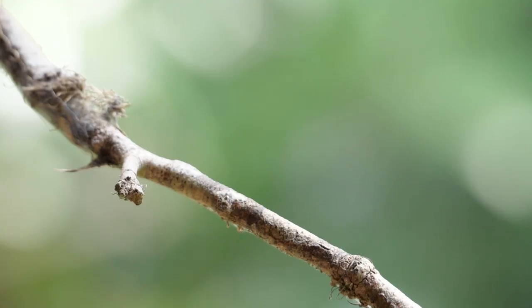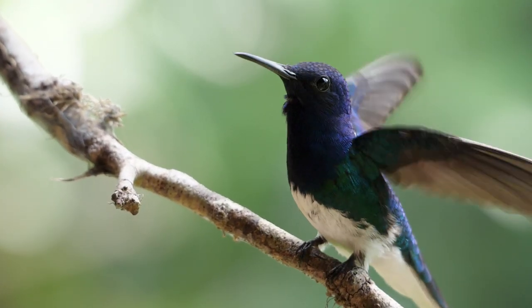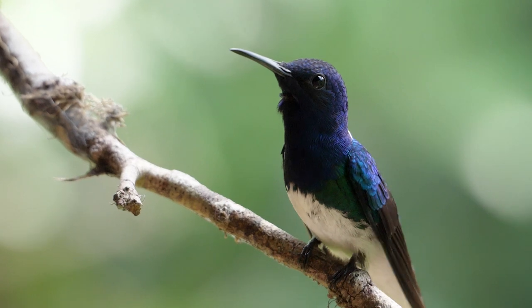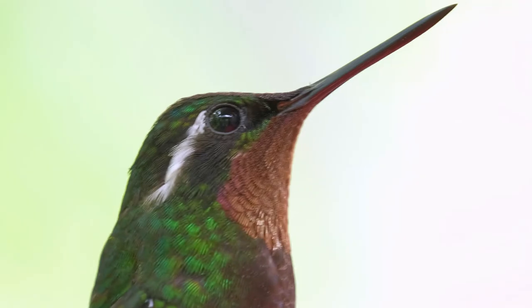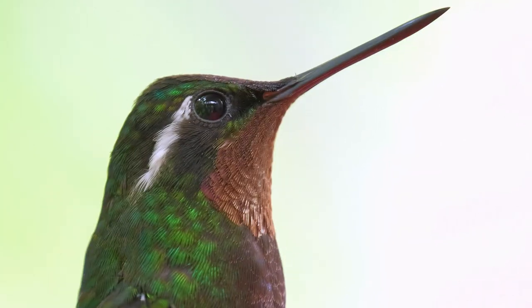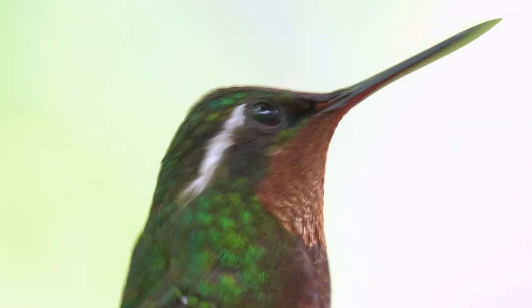Going forward we're changing the approach slightly and grouping the hummingbirds by where they occur. Now this isn't the perfect grouping, as some of them do occur in multiple habitats and areas, but we'll point that out when we get there. In today's part two we will meet the hummingbirds of the dry north pacific lowlands and foothills.